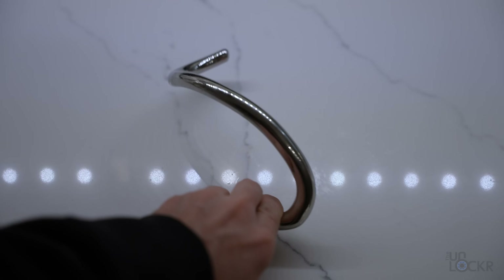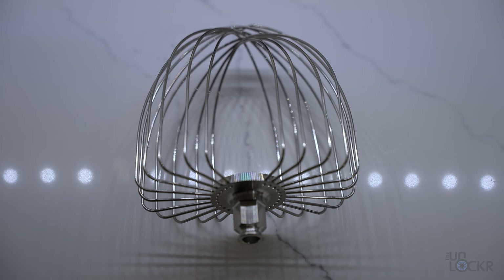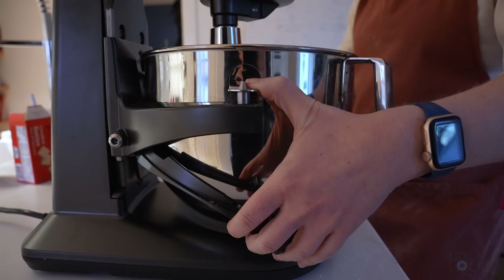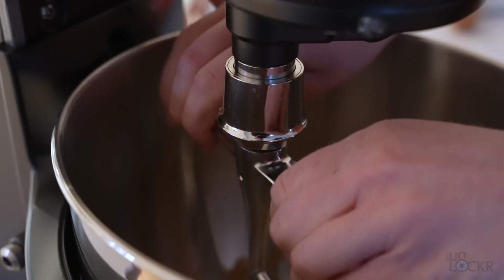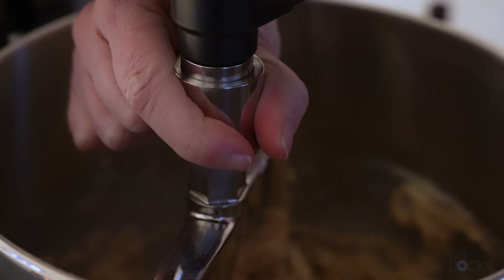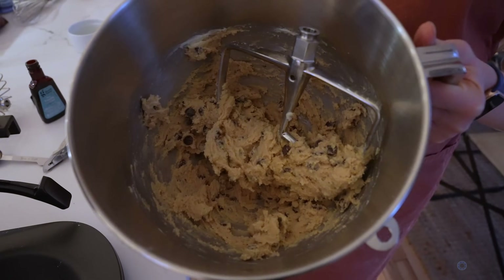You might need to change attachments on your mixer depending on the application. There's a hook for kneading dough, a whisk for whipping liquids or egg whites, and a beater for batters and frostings — all of which this mixer comes with, in addition to its seven-quart mixing bowl. Something clever is that you can easily swap them all with one click instead of twisting them on and off, which can be a pain on other mixers.